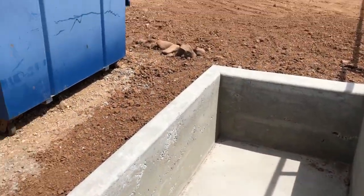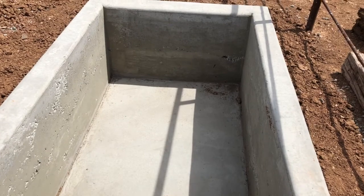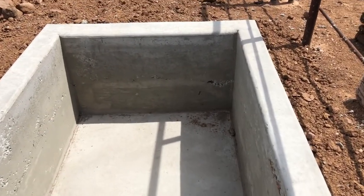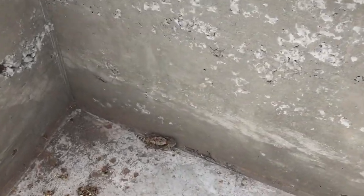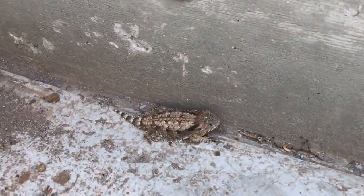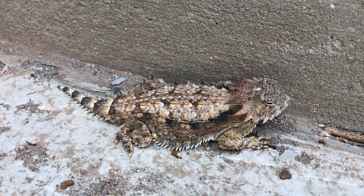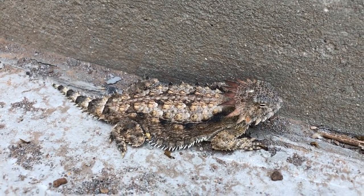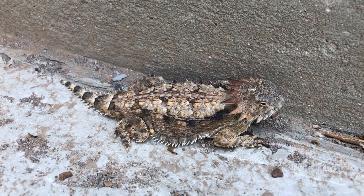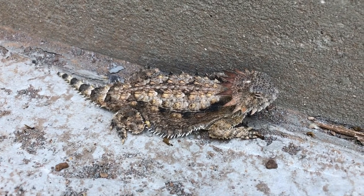I'm here on the customer's property and there's a cement pit for the trash dumpster, and somebody has gotten himself stuck. So I'm gonna rescue him out of here. Hi, look at you, little horny toad — or horned lizard. I haven't seen one of these guys in quite a while. I'm gonna get him out of here.